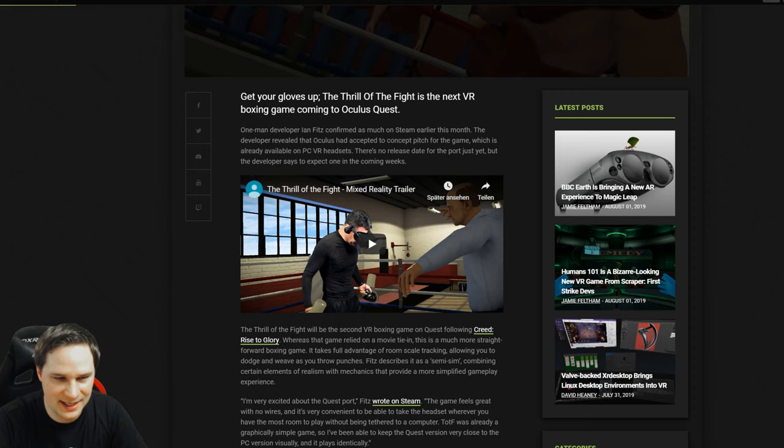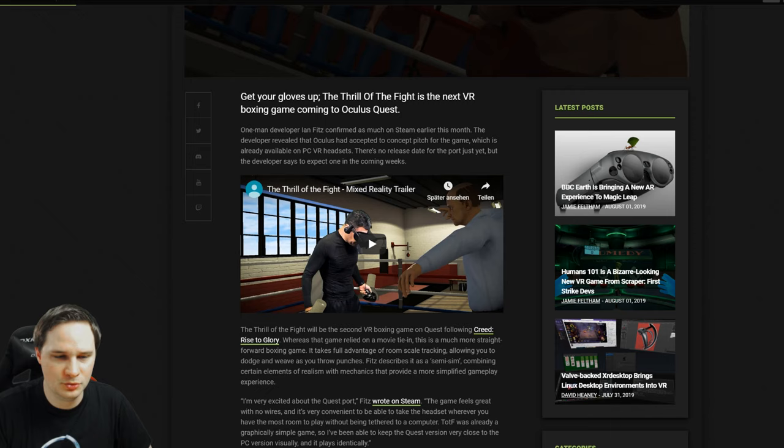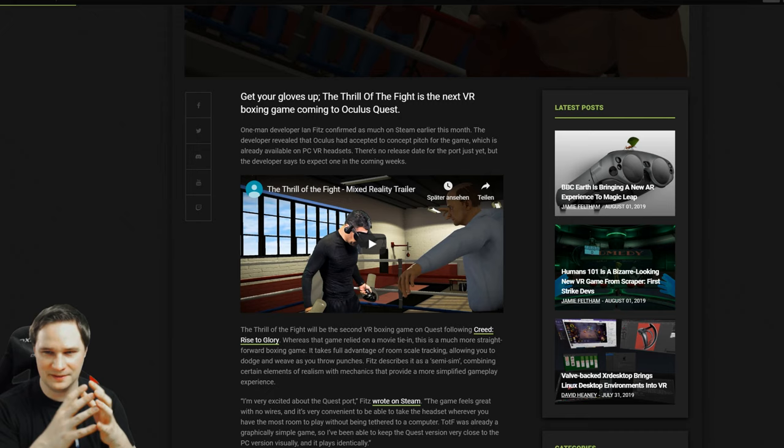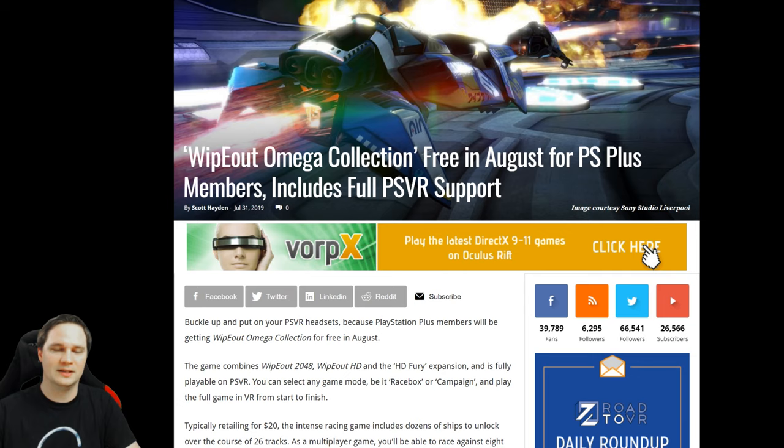Thrill of the Fight, the boxing game originally released around July 2016, is coming to Oculus Quest in the coming weeks. You should definitely try it on Quest because the headset's wireless, cable-free design is a huge advantage for a boxing game where you need to move and turn freely.